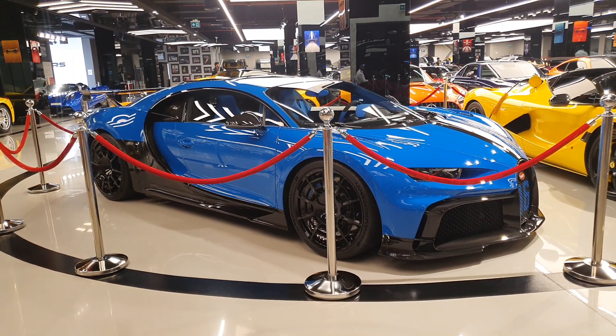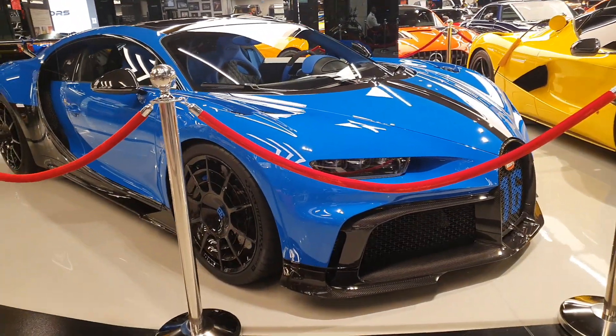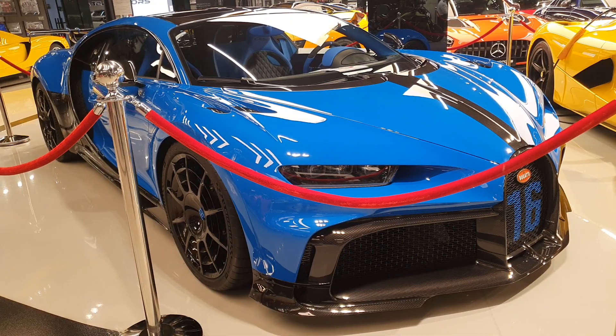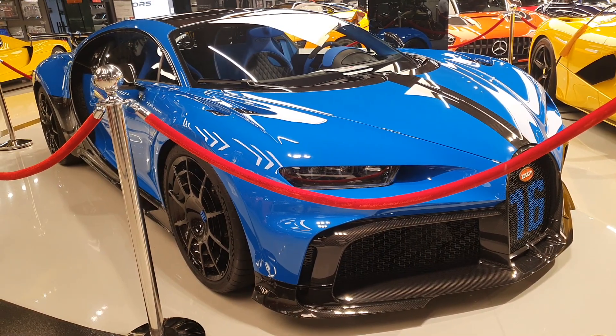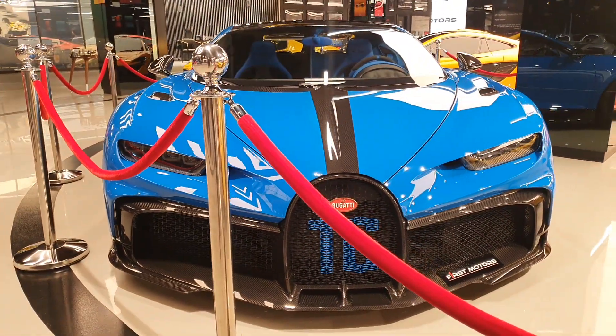I want to show you a very special Bugatti Chiron. You might have heard of the Chiron Sport, which is just a regular Chiron with some tweaks to the suspension, but this is something very very different. This is a very revolutionized model of the Chiron.